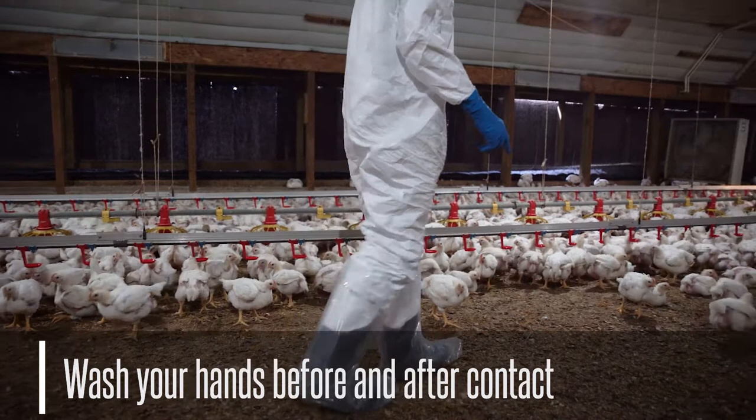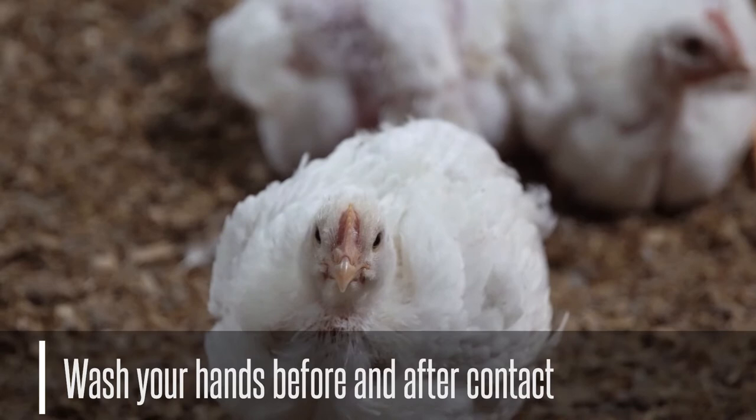They can even make you sick. To avoid disease spread, wash your hands with soap and water. If you don't have water, remove as much organic material as you can and then use hand sanitizer.